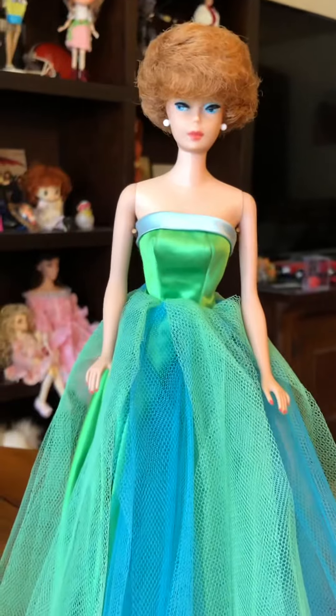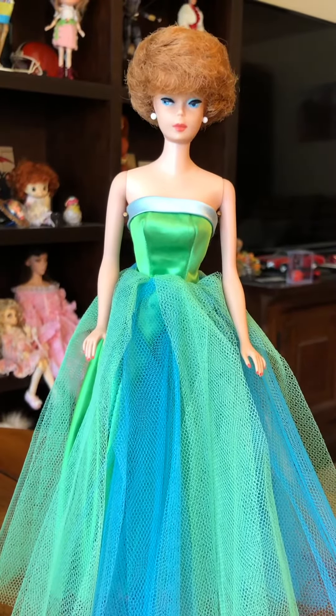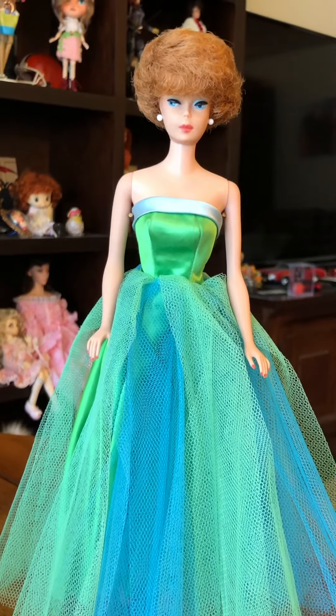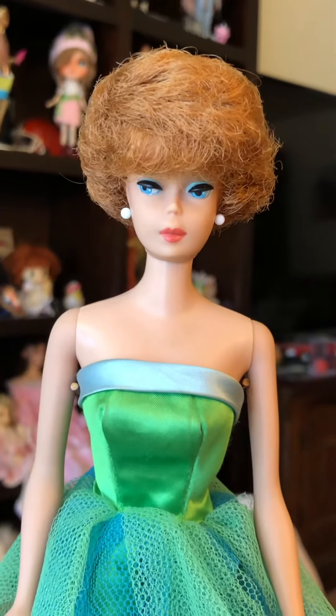And she is in Senior Prom, which is one of the prettiest dresses, in my opinion, that they had back then. I just think it's absolutely gorgeous and she is so pretty. Her face makeup is just perfect.